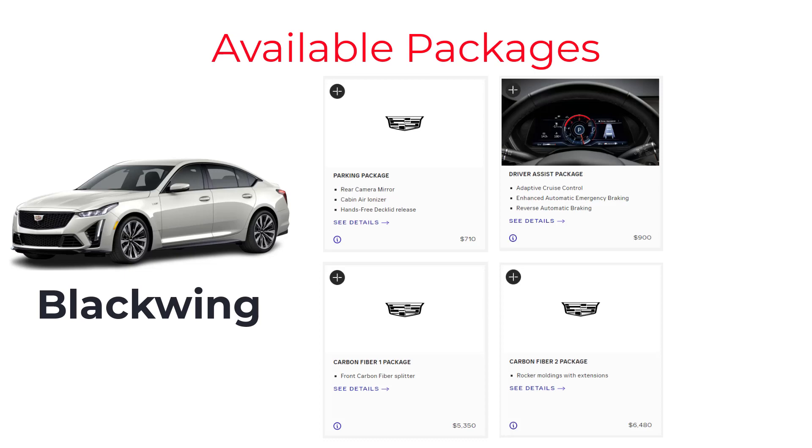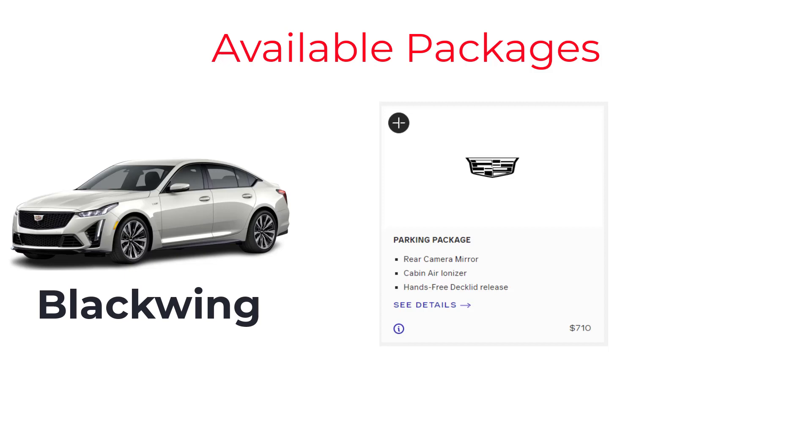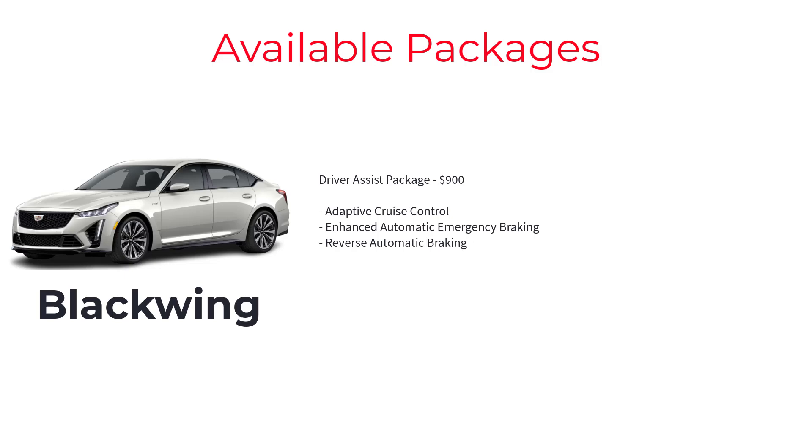The CT5-V Blackwing has four notable available packages. The parking package on the Blackwing only includes the rear camera mirror, cabin air ionizer, and hands-free deck lid release. The driver assistance package includes adaptive cruise control, enhanced automatic emergency braking, and reverse automatic braking. The Carbon Fiber 1 package adds a carbon fiber front splitter, carbon fiber front wheel well deflectors, and a carbon fiber rear extra aero spoiler. The Carbon Fiber 2 package adds a carbon fiber grille header, carbon fiber rocker moldings and extensions, and a carbon fiber rear valance diffuser.